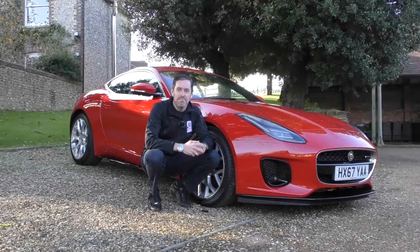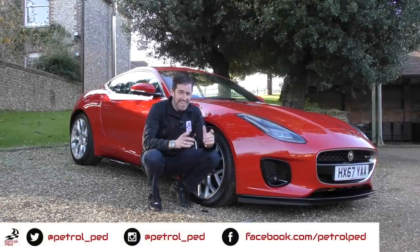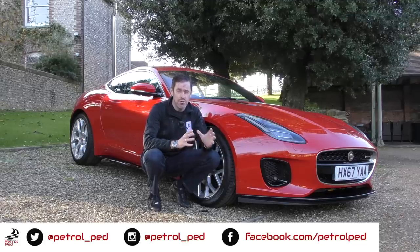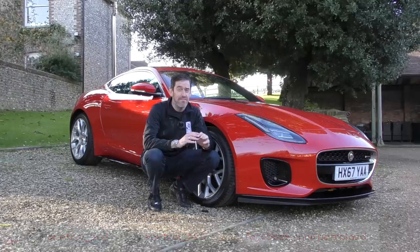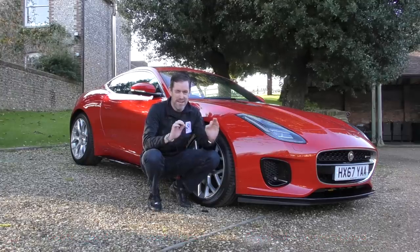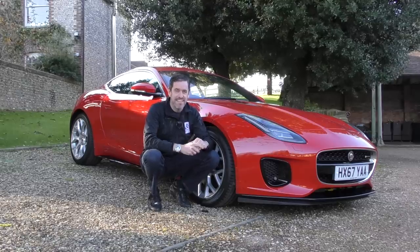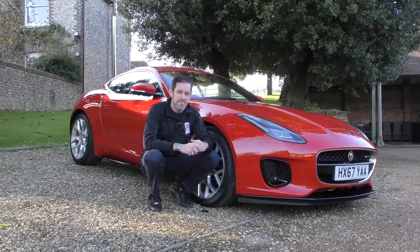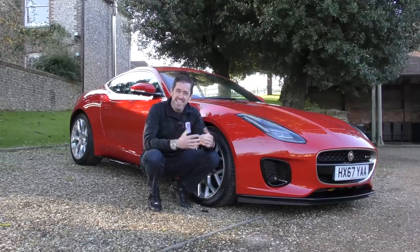Hey guys, welcome to Petrol Ped and what I think is a very interesting review. You should know by now I love the Jaguar F-Type V6 and V8 — they make sense to me. But this is a four-cylinder two-litre Jaguar F-Type, and the question is: is it any good?